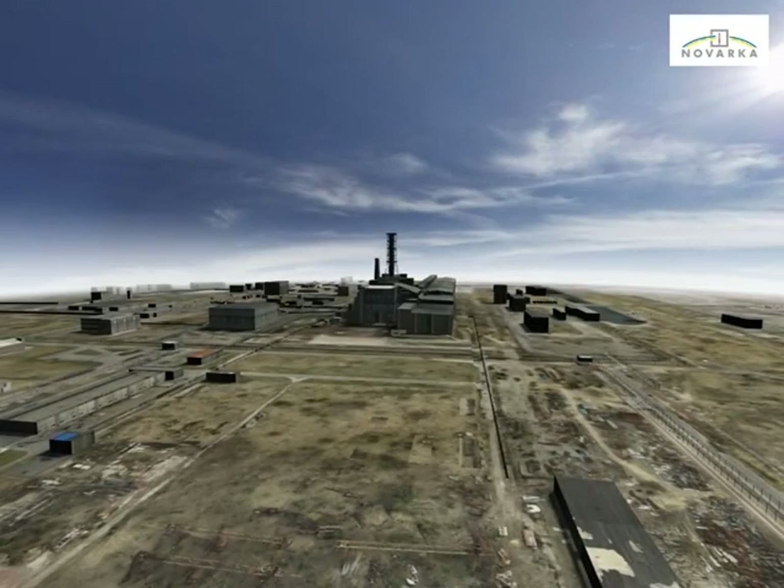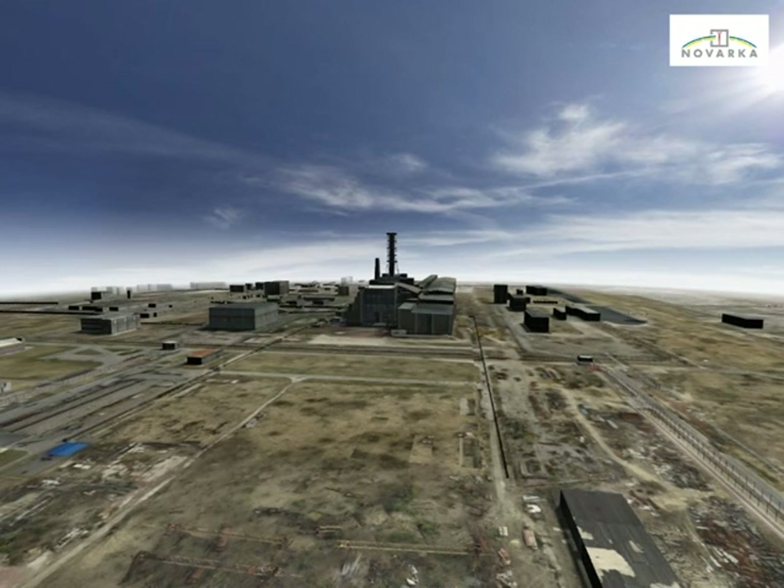Works begin in the arch erection zone with the demolition of some existing buildings and a global clearing and backfilling in order to improve the radiological status of the area.